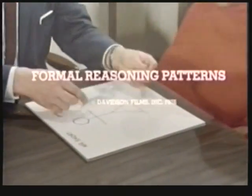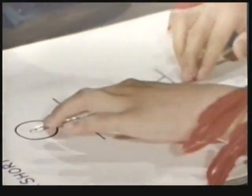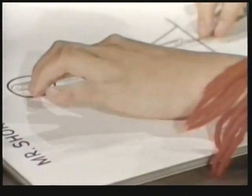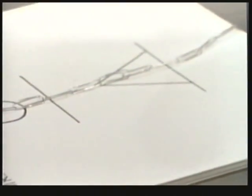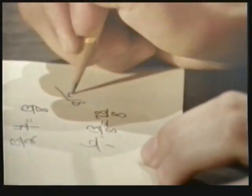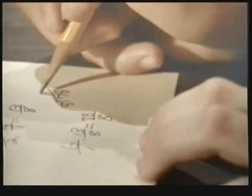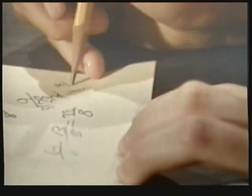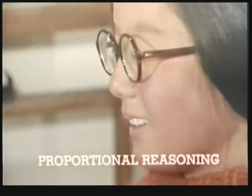Now would you like to measure Mr. Short using the smallies? Six and a half — about six and a half. Very good. And now can you predict the height of Mr. Tall? Eight into 78 equals nine, which is 72, and six-eighths or three-fourths. I think that it might be nine paper clips and three-fourths of one.